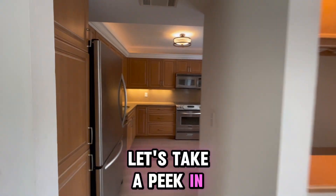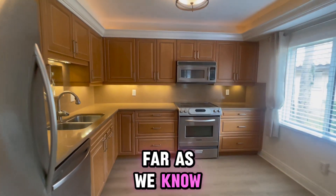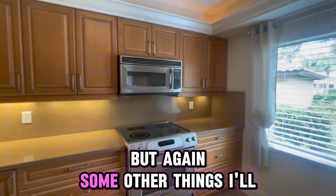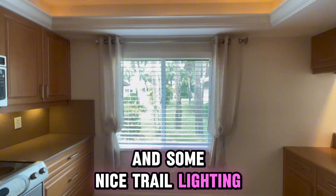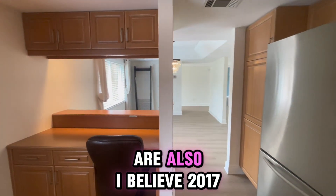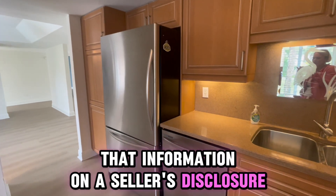Let's take a peek in the kitchen. The appliances are newer as far as we know. You're going to do a home inspection to verify all the information. Some other things to point out: some crown molding up here and some nice tray lighting. The AC and water heater are also, I believe, 2017, 2018. We have all of that information on a seller's disclosure.